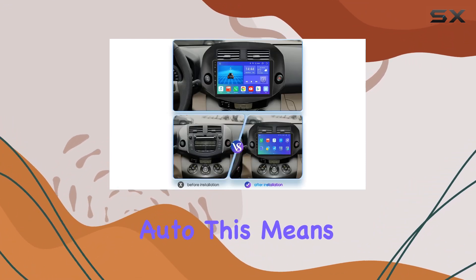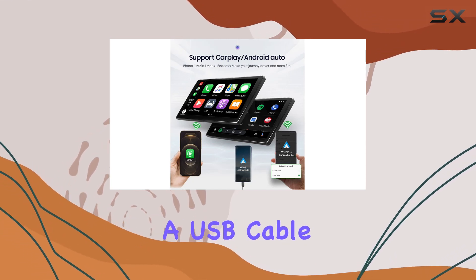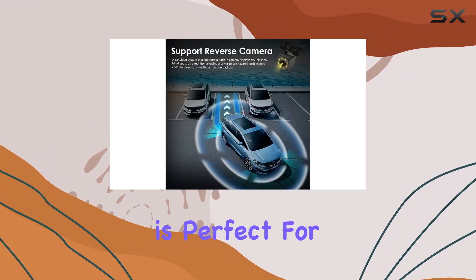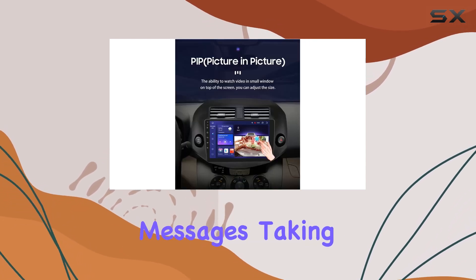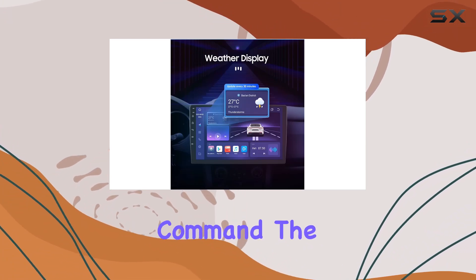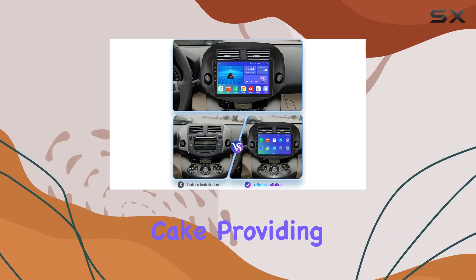Connectivity is another strong point for this device. It supports both wireless Apple CarPlay and Android Auto, meaning you can seamlessly connect your smartphone either via Wi-Fi or a USB cable and gain access to your phone's essential functions directly from your car's dashboard. Whether you're sending messages, taking calls, or using your favorite navigation app, it's all accessible with just a touch or voice command.